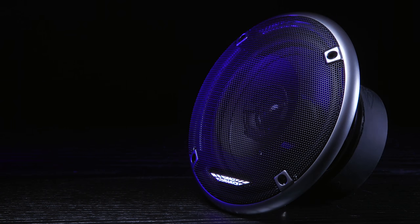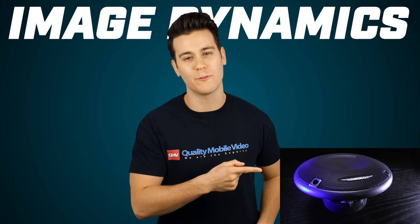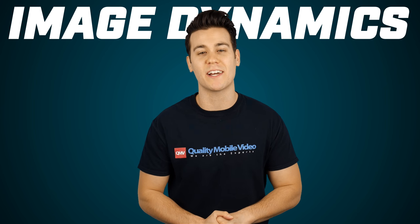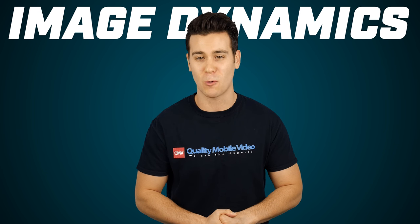That's it on the Image Dynamics ID speakers. Be sure to check them out right here at QualityMobileVideo.com. Don't forget to subscribe to our channel if you haven't, click that like button, join the conversation below, and check us out on Instagram, Facebook, and Twitter at QualityMobileVideo. Thanks for watching.